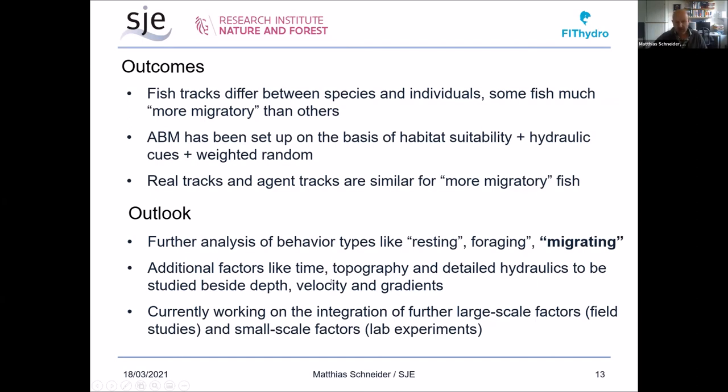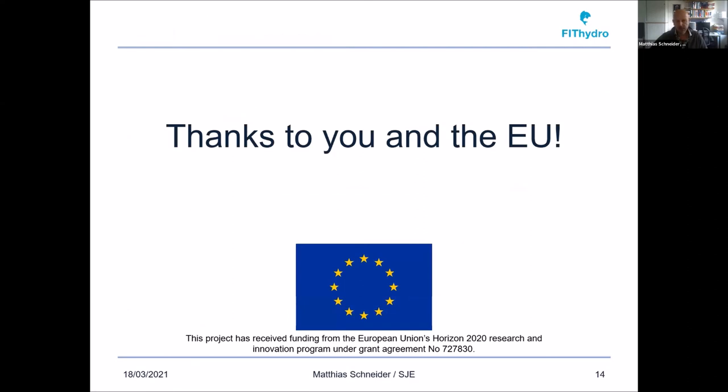Additional factors such as time of day, topography, and more detailed hydraulics are to be studied. We are also currently working on the integration of further large-scale factors through a field study in Belgium, and small-scale factors by analyzing two lab experiments performed in Trondheim and Darmstadt here in Germany. With this, I would like to say thank you for listening, and of course to the European Union for financing this project.